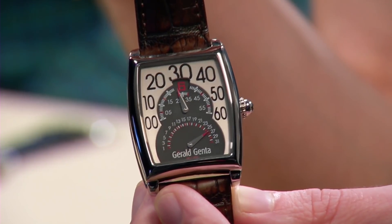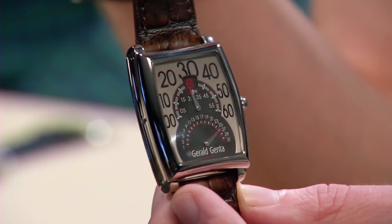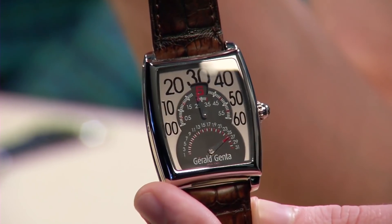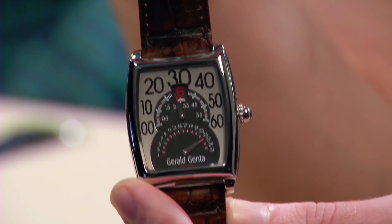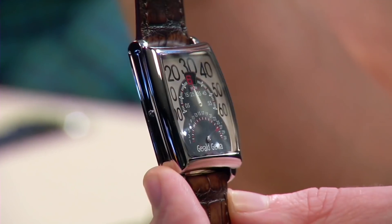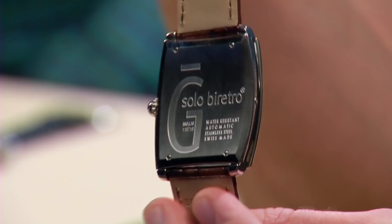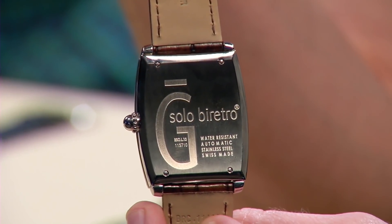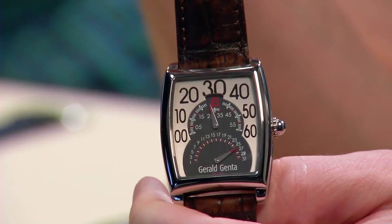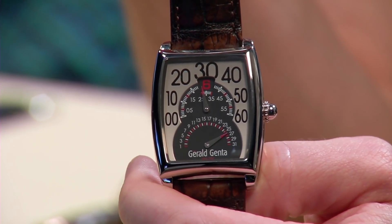Interestingly, not only can you set the minute bi-directionally and use the minute hand to drive the jump hour, but the watch features a pusher adjuster on the flank so you can jump the hour without displacing the minute hand. So if you've got it really zeroed and don't want to mess up your minute calibration, you can jump the hour without disrupting the minutes. In this era, Gerald Genta tended to use ETA 2892s for entry-level watches with their own module, and for higher-end watches they used a Girard-Perregaux base with their bi-retro jump hour module.